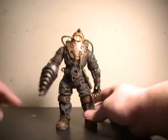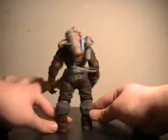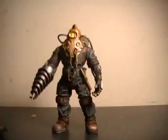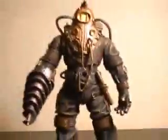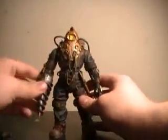Here we have Subject Delta out of the packaging. Just like I thought, NECA did do an amazing job of detailing this guy. Let's get a quick 360 of him. As you can see, the cords plug into his backpack and they both run to the front of his helmet. Just very nice detail all the way down.